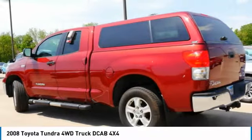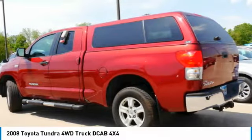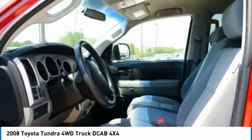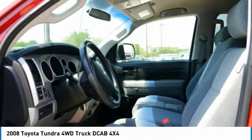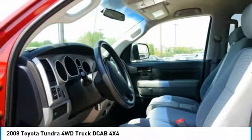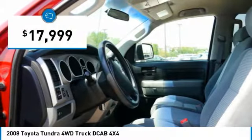Also included as standard: electronic brake force distribution, anti-lock brakes, and tailgate assist. With a towing capacity of up to 10,000 plus pounds and a payload capacity of over 2,000 pounds, the Tundra is the perfect mix of power and efficiency and is priced below $20,000.